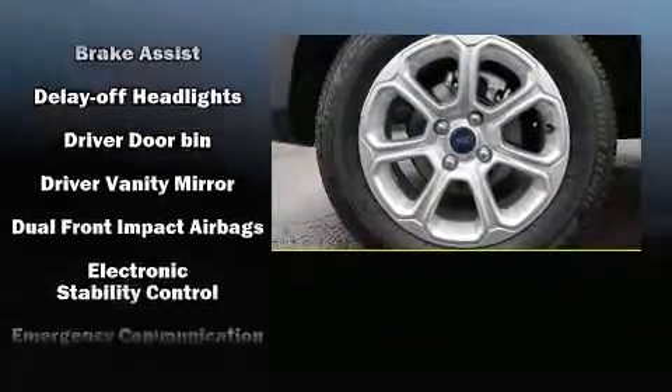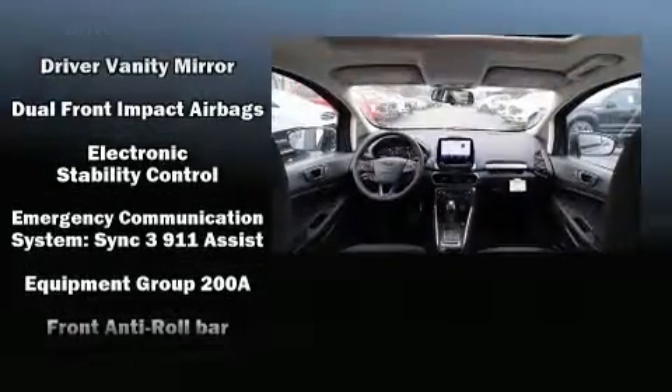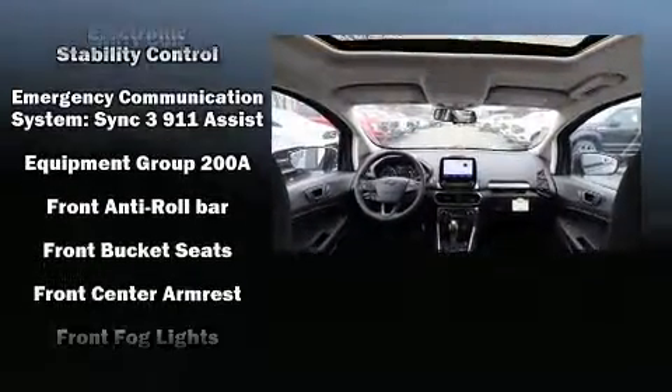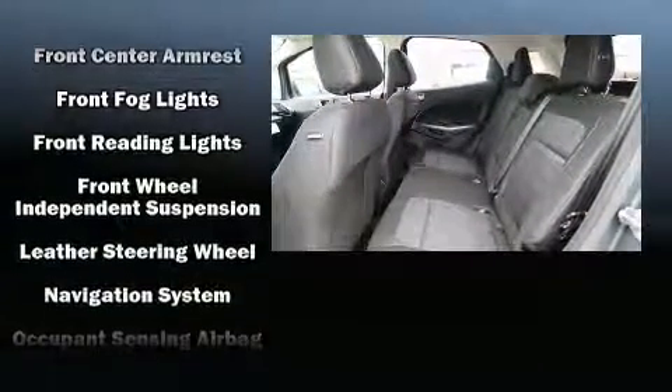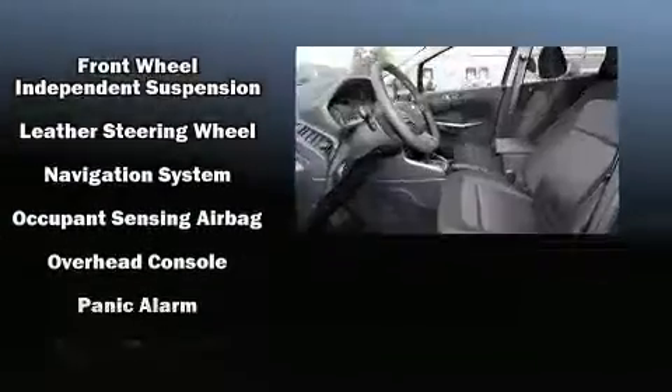Ford prioritized comfort and style by including a rear window wiper, a tachometer, heated seats, remote keyless entry, a roof rack, and a split folding rear seat.